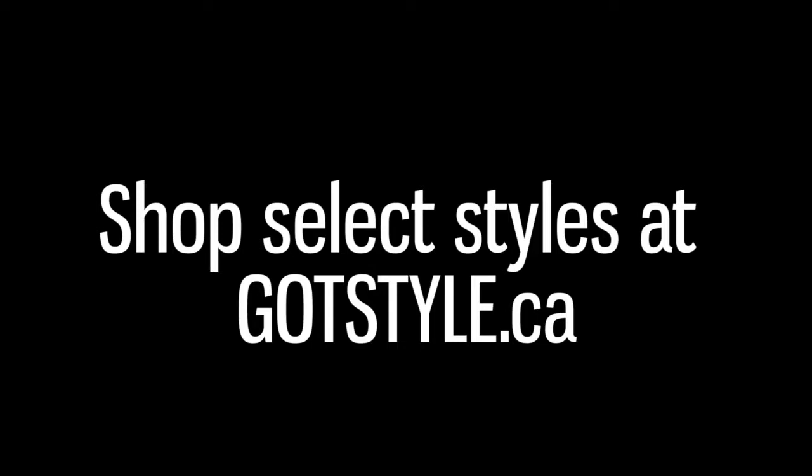I hope you liked the video. As you can see, we have a great collection — don't be afraid to come into the store and try them on. I'm sure we'll find something you're looking for. You've upgraded your suit, so get your footwear to the same level. We'll see you soon.